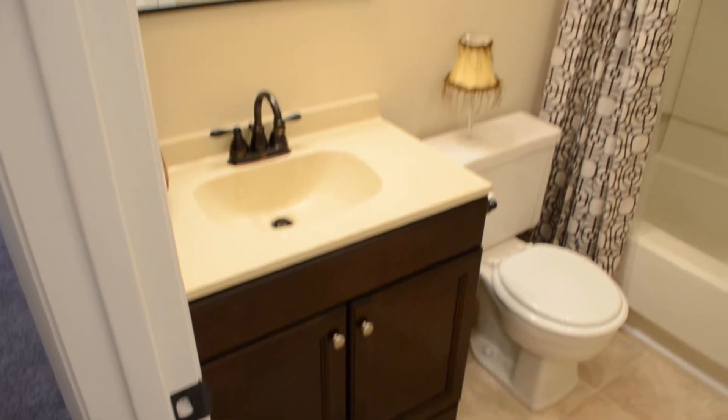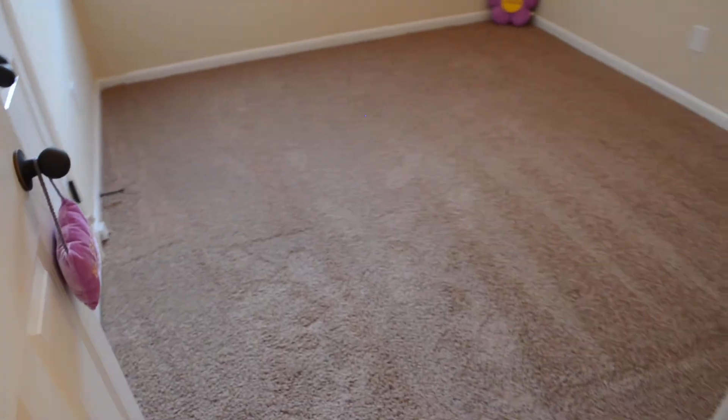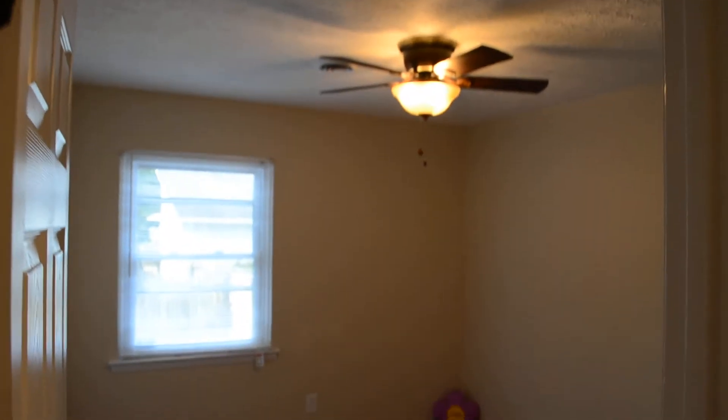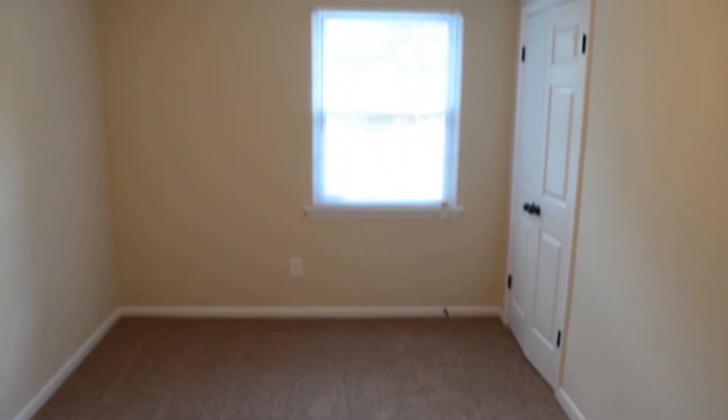Brand new vanity here in the hall bath with a really interesting mirror — I really like that. Got a linen closet in the hallway. Here's the first bedroom and the second bedroom. Fans in all the bedrooms and blinds throughout the house.